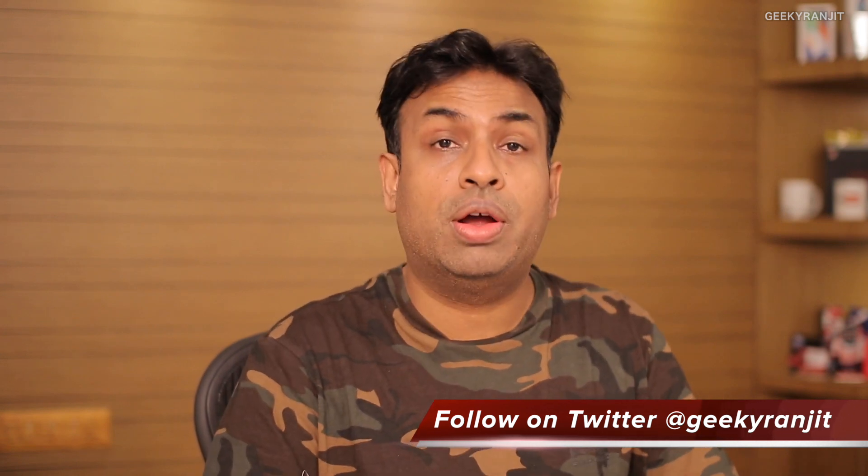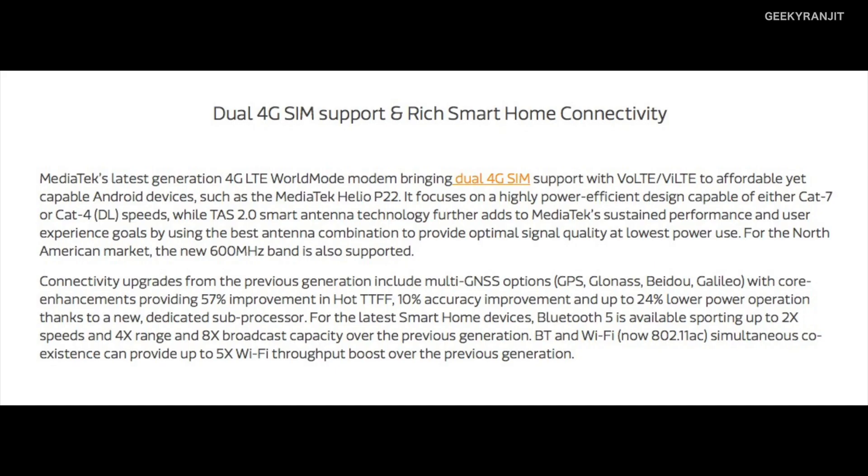Moving to connectivity, the P22 supports Bluetooth 5 and Wi-Fi AC standards, covering all the latest Wi-Fi standards — features generally not found on budget-oriented chipsets. They have also improved network reception by implementing TAS2 smart antenna technology for better signal reception.